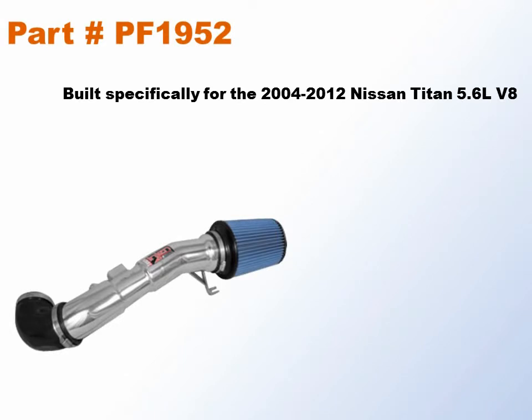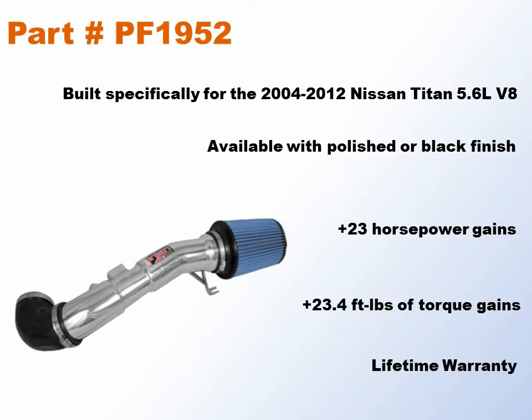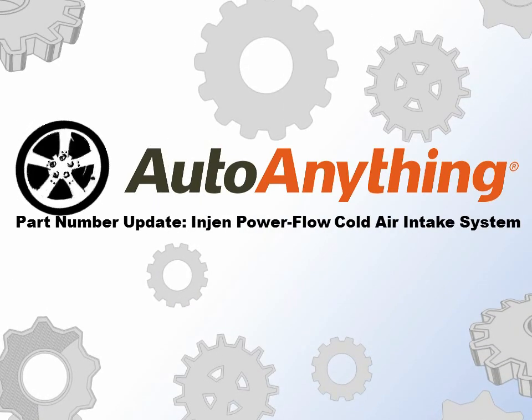Choose between polished or black finish. Experience up to 23 horsepower gains and 23.4 foot-pounds of torque, and it features a lifetime orange filter. Strengthen even a Titan with a new cold air intake from Injen, available now at AutoAnything.